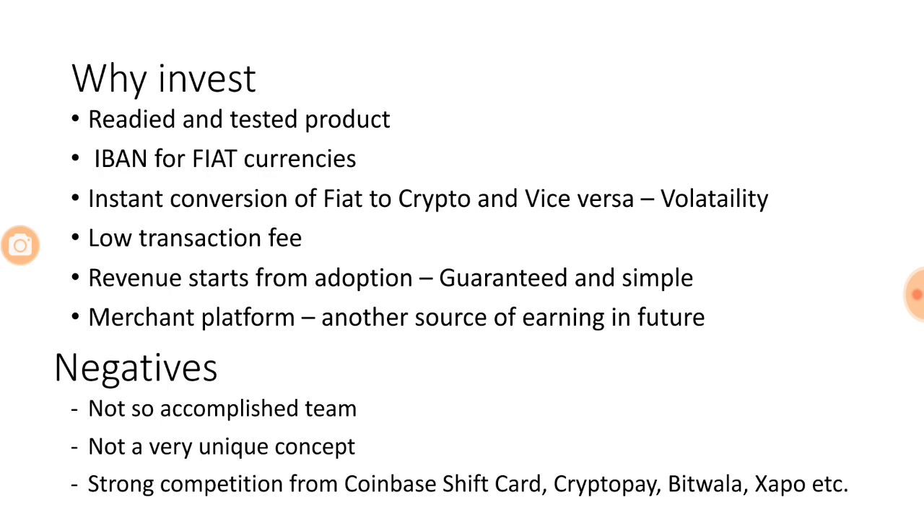Coming to the most important question — why should someone invest in this ICO? Starting with the positives: they have a readied and tested product, which is rare. Most ICOs are all about a white paper and stories around AI and machine learning, but this ICO is different — they have a simple concept that is readied and tested. They also have an IBAN international currency for fiat, a unique feature not present with many other cryptocurrency-based debit cards, allowing everyone regardless of geographical location to avail their services.